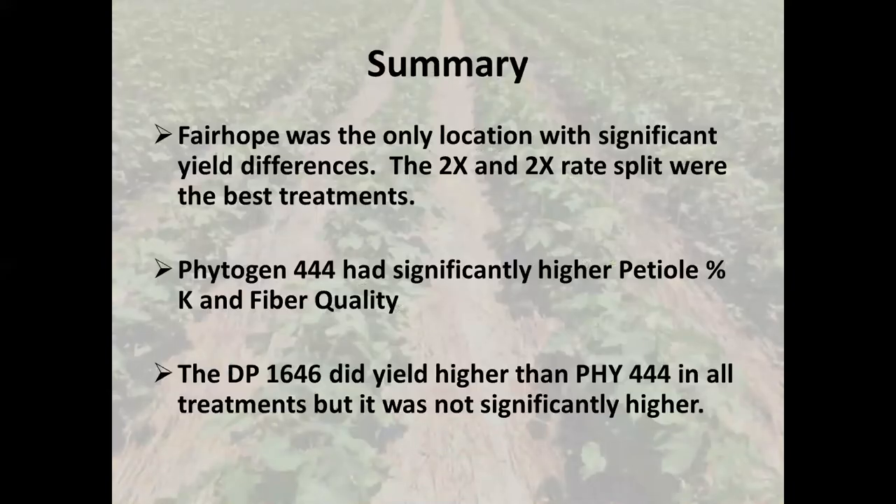In summary, Fairhope was the only location with significant yield differences. The 2X and the 2X rate split were the best treatments. The 2X rate actually yielded higher than the 2X rate split, and that may be because on the sandy soils the potassium ran out and wasn't really available to the plant. So in Fairhope on the sandy soils, we definitely made more money by putting out more potassium than just the soil test rate.